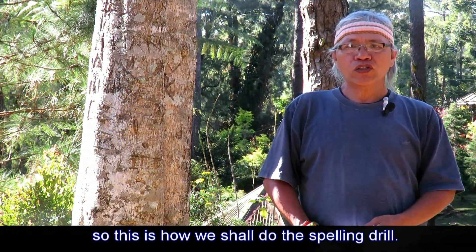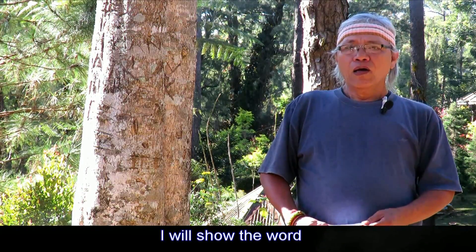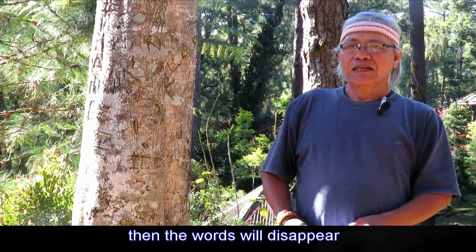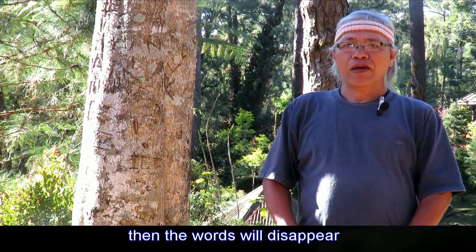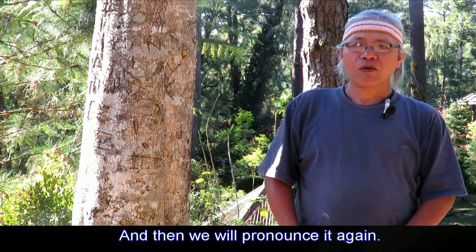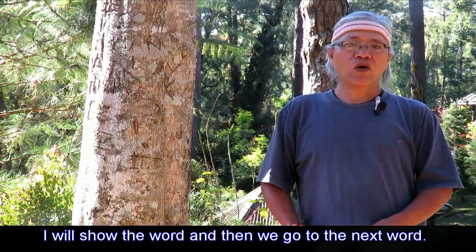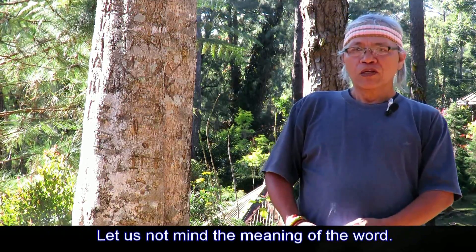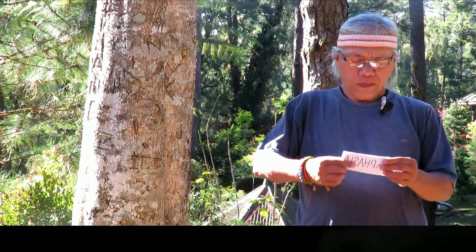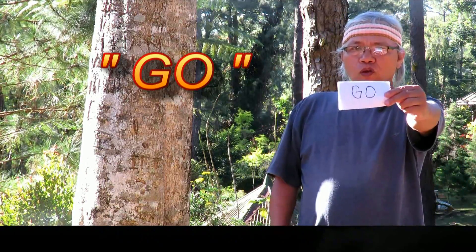Since we are beginners, this is how we shall do the spelling drill: I will show the word, you pronounce it as I pronounce it, then the word will disappear and you spell it, then we will pronounce it again. I will show the word and then move to the next word. Let us not mind the meaning — let us just spell it. The first word is: go.